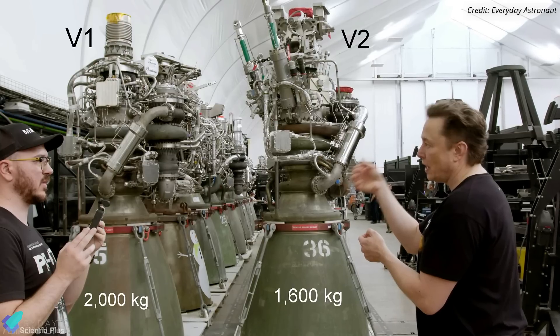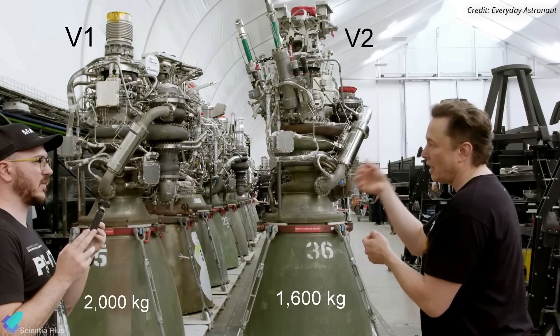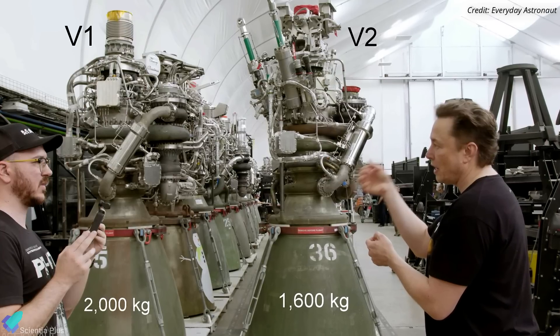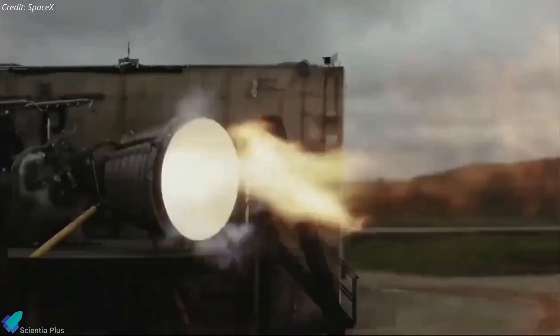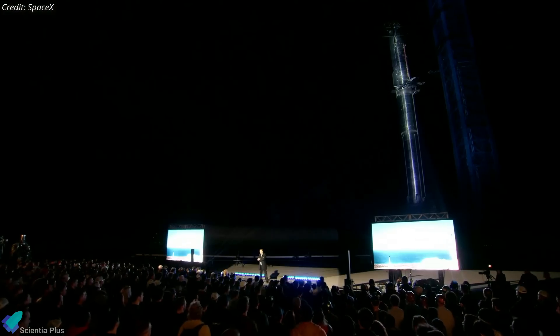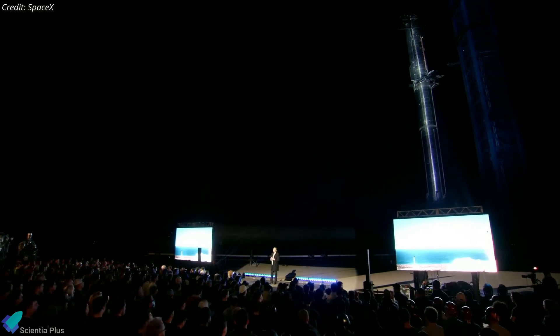Raptor V1 had a mass of 2,000 kg, and Raptor V2 weighed 1,600 kg. Raptor V3 could be even lighter than V2 engines, further decreasing the overall mass of both super-heavy and Starship vehicles. SpaceX has yet to share images, videos, and more information about the V3 engine. We will likely have to wait for Musk's next Starship presentation to get more info regarding the V3 engines.